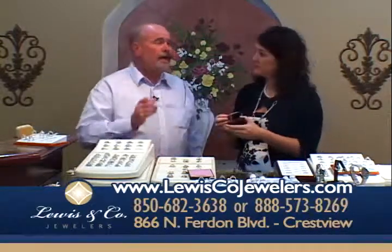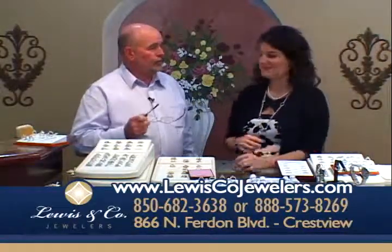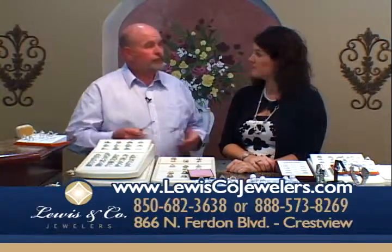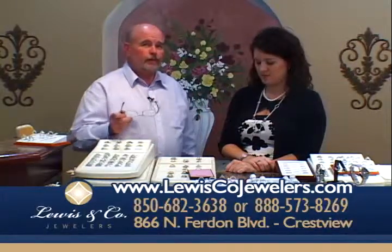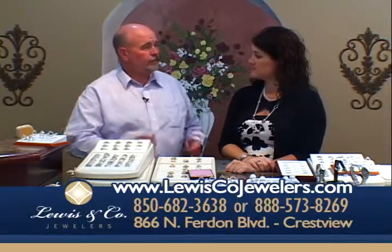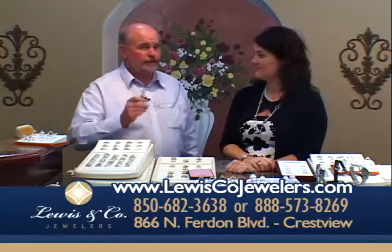This is something you don't see very often. And one other thing — we buy gold. If you've got gold you want to sell, come in and we'll buy it, or you can trade it for something brand new, or we can make something out of it. We are gold-buying headquarters for the whole Emerald Coast. If you've got scrap gold that you don't want anymore, come see us. We pay top prices anywhere on the Emerald Coast.